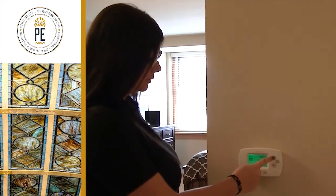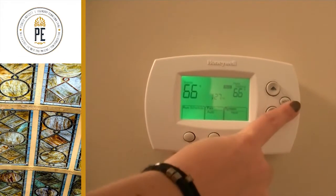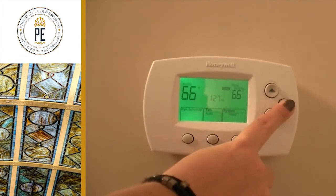In order to adjust the temperature, you can use the arrows up or down. When adjusting, make sure to hold the button, wait for the click as you release, and it will set itself.